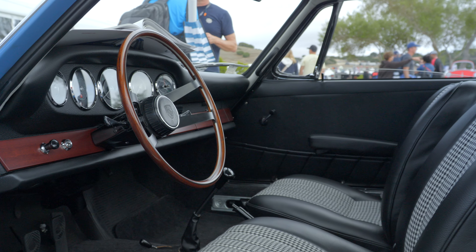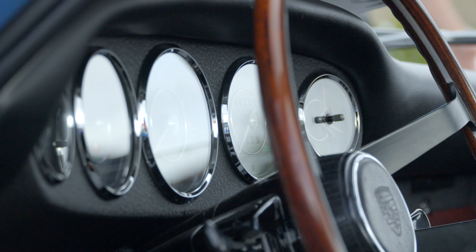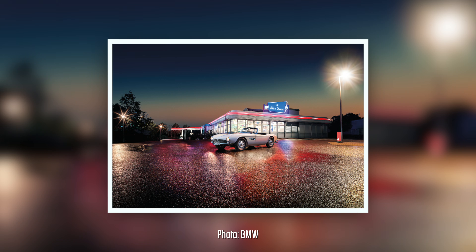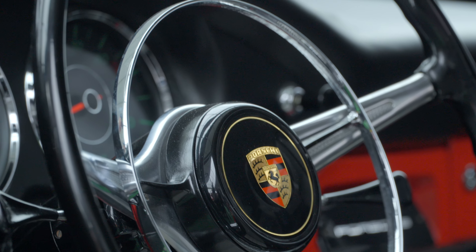Moreover, it is the car with the five-instrument dash — the first one. Because the red one had two instruments — the Graf Gertz instruments. Graf Gertz was the designer from BMW, and he did the 507. The 507 instruments were brought into Porsche. That's where the two-instrument dash comes from on the red car.